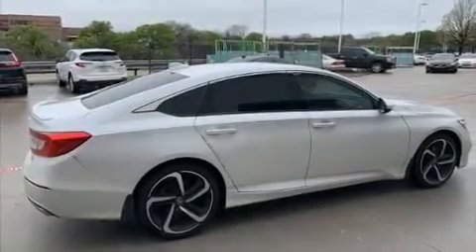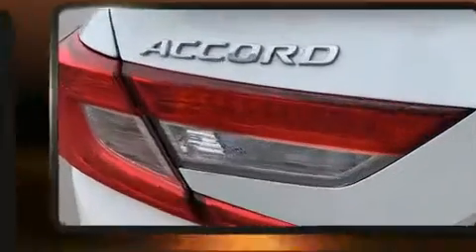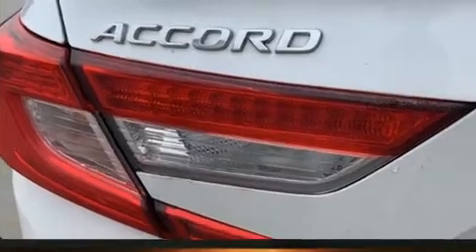You can expect a lot from the 2019 Honda Accord. With fewer than 25,000 miles on the odometer, this four-door sedan prioritizes comfort, safety, and convenience.